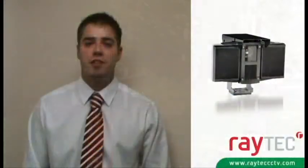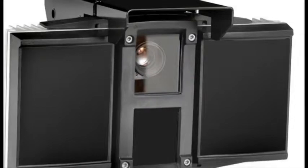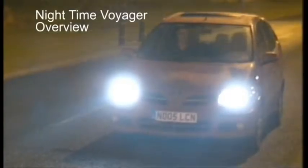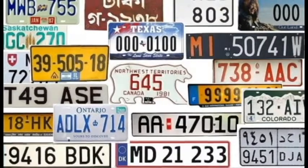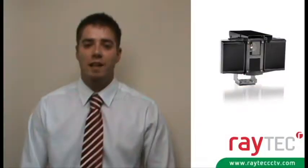Raytec can also tailor Voyager cameras for your requirements. All units are also available with an optional overview camera if more detailed information of the scene is required, and to allow for different license plates around the world, infrared, white light and ultra blue illumination options are available.